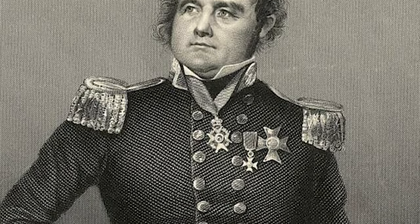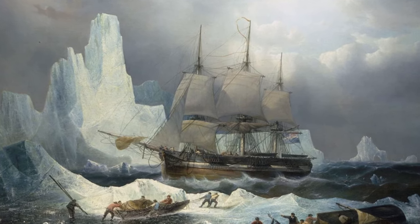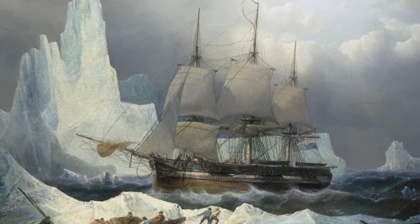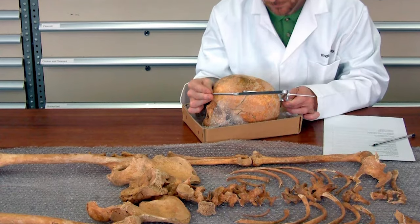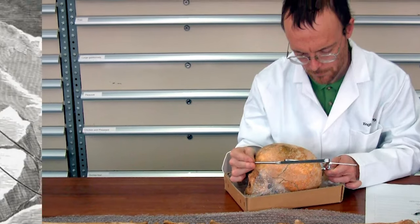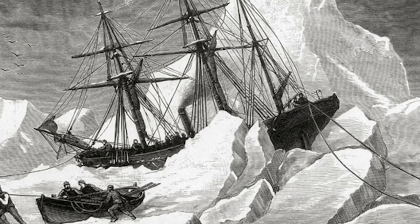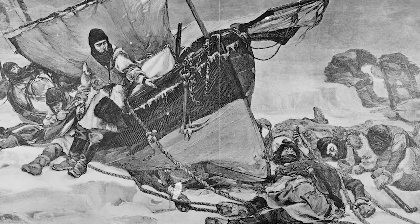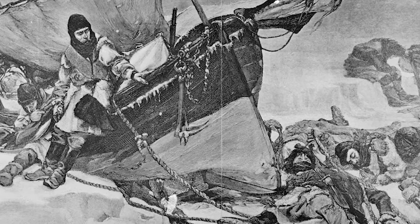By April 1848, 24 men had died and the remaining crew set off attempting to trek to the nearest trading post. None were ever heard from again. In 2015, researchers reported that the bones of some crew members had been hacked and boiled, and many were even cracked to get at the marrow inside. The discovery speaks to a very desperate situation. You have to imagine yourself in that situation — it's the 1840s, you're freezing to death, you're starving, do you eat your fellow comrade? It's obviously a pretty brutal question that nobody wants to be forced to answer.